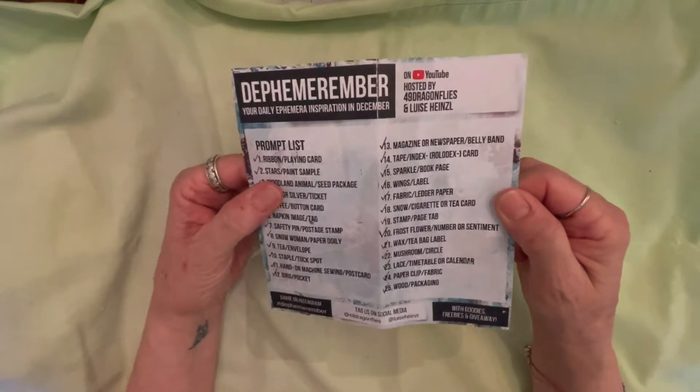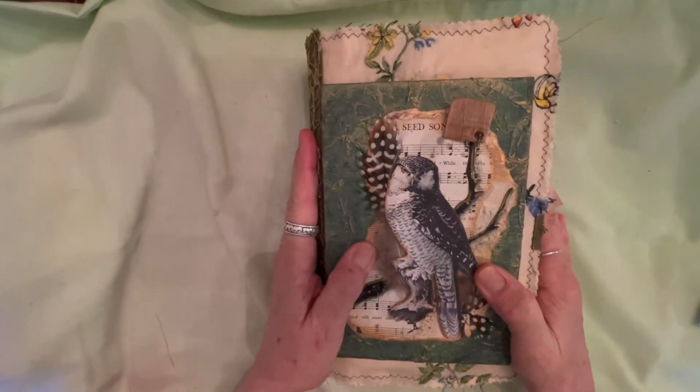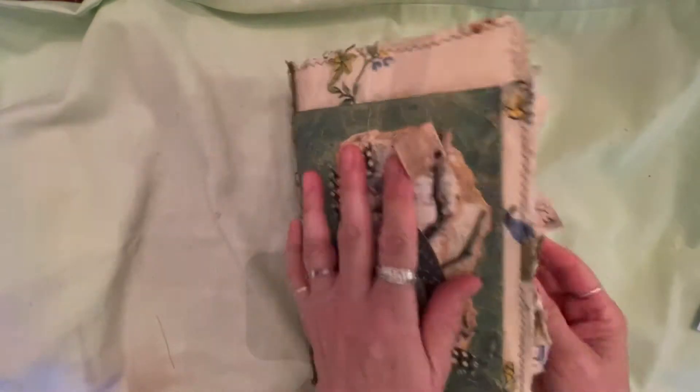So here I am going to show you the journal today. I'm going to do a little flip through. Here it is — it's a monster!